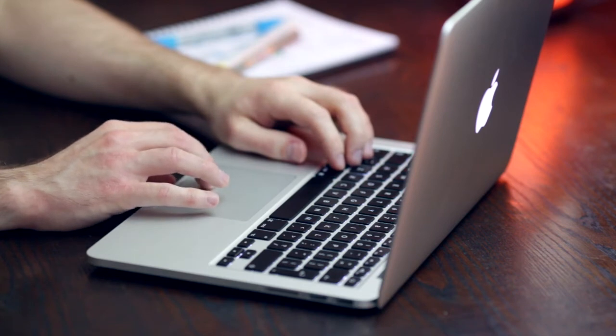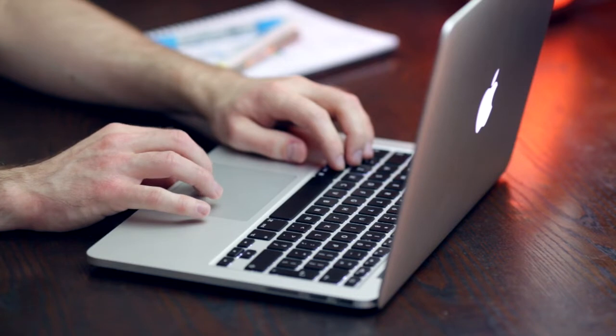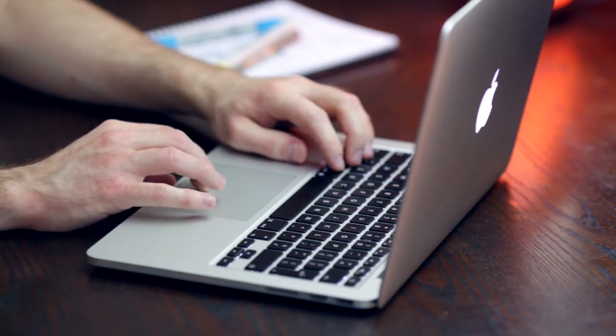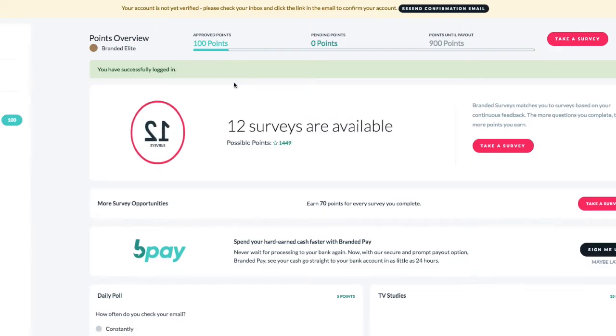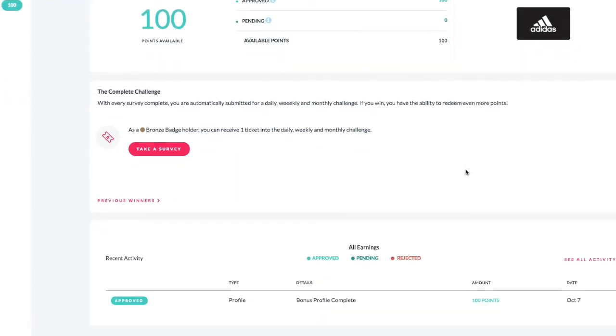I'm going to tell you about one of my favorite survey sites that I started working with when I first started making money online — my first couple hundred dollars. That website is called Branded Surveys. Here is the website, and I will put the link right in the description so you can check it out. When you click it, you get a free 100 points just for signing up, and you can take a few extra surveys and unlock more points. By the time you get to 900 points, you can cash out anytime.